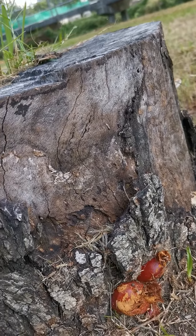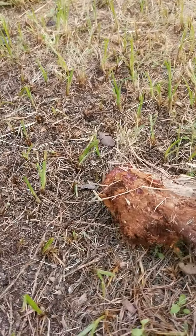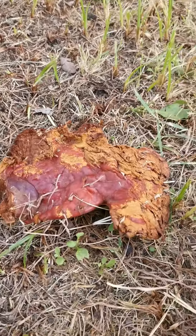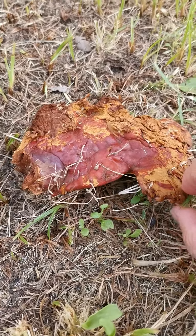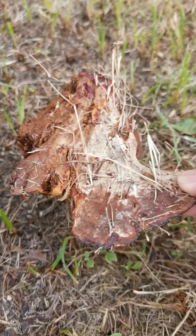Right at the base of this trunk, this little piece just got broken off — not sure if by nature or by humans. Pretty cool. I'll just break it and see what's inside. It's not so easy to break off.